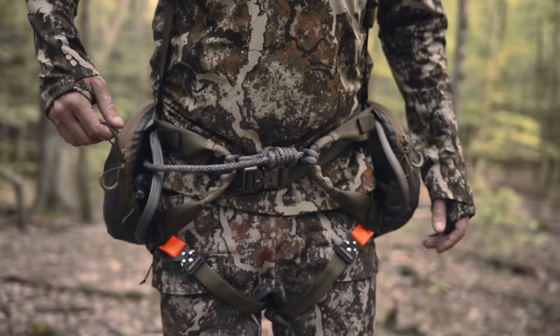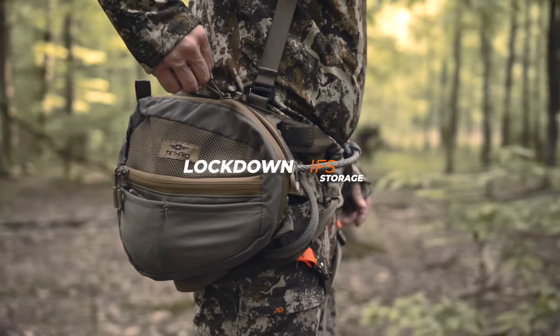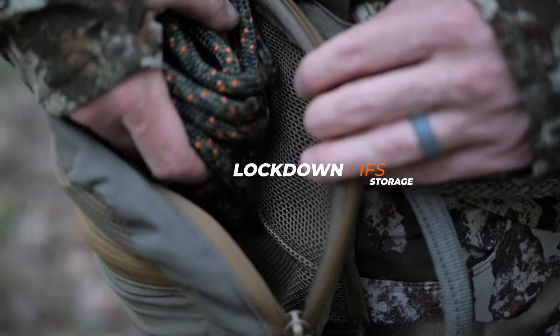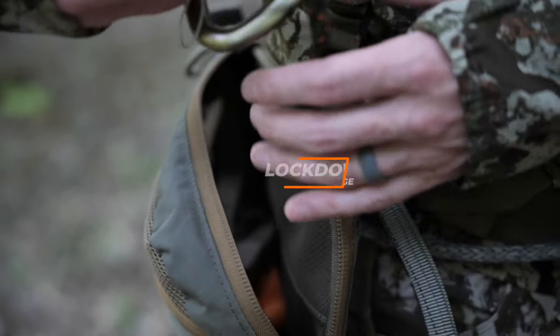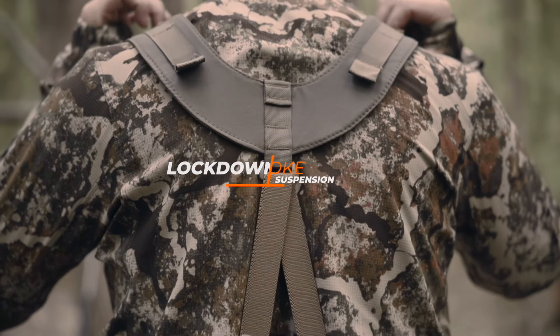Not only does the Lockdown revolutionize comfort in a saddle, but our new oversized Lockdown haulers with integrated frame system makes frustrating gear access a thing of the past. Finally, our new bomb-proof yoke system means you can load up your Lockdown and not worry about keeping it in place.